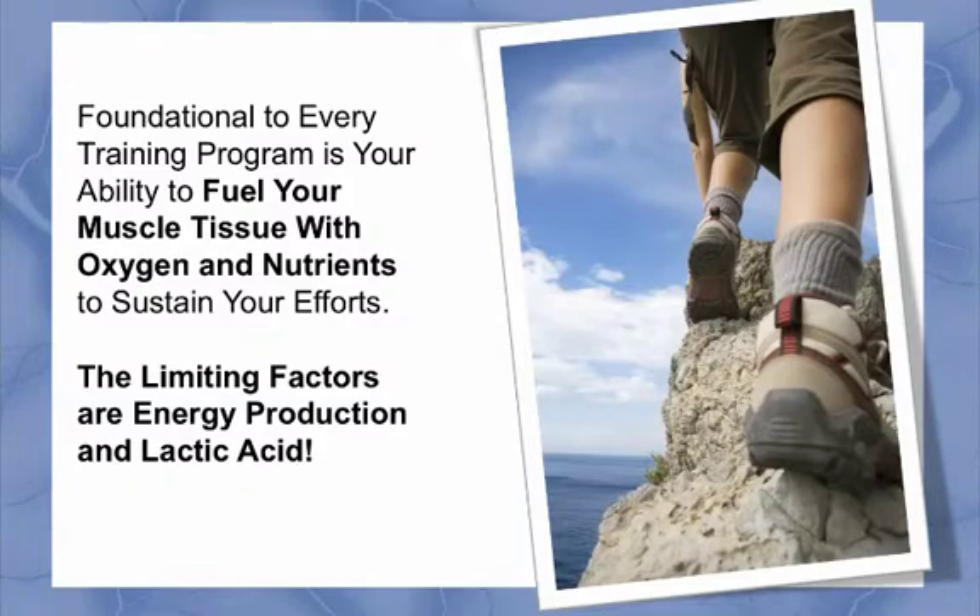Nitric oxide prevents blood platelet cells from sticking together to prevent blood clots. By properly repairing and nourishing your endothelial cells, you will improve blood circulation. There are many different training programs designed to help you build strength, stamina, and speed.